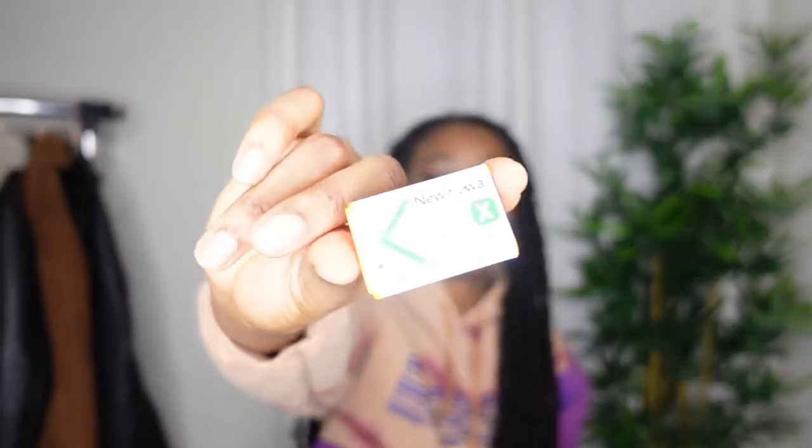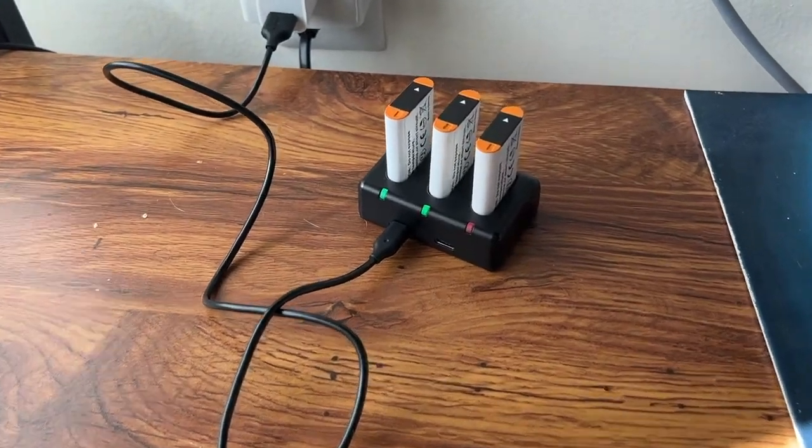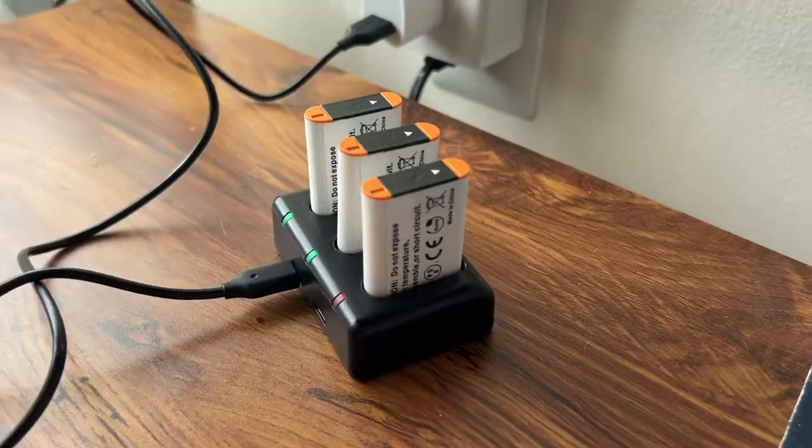The next tech item is extra batteries for my Sony ZV-1, which is the camera I use to film my videos. This battery comes in a pack of three — I'm charging the other two right now. These are the best: every time my camera dies I just grab another one and switch it in. It comes with a charging block so you can charge all three batteries at the same time.